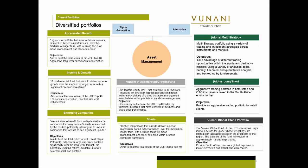I just want to use this slide just to show you a little bit of what sort of portfolios we manage, and this is the sort of stuff that you can build yourselves. The ones I'm going to be concentrating on mostly today are the ones on the left-hand side of the slide, which is the accelerated growth, income and growth, and emerging companies. These are share portfolios.